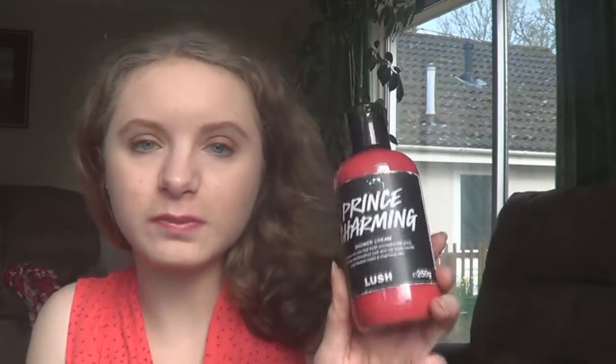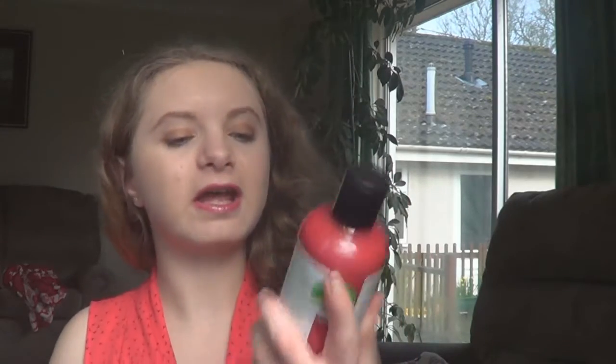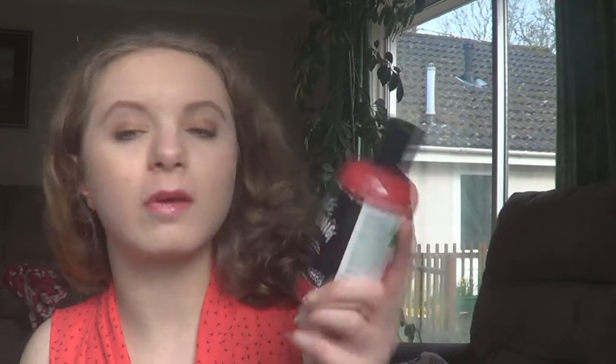The next one is a shower cream and this is the Prince Charming one. I'm not sure if they did this last year since I wasn't into their shower creams, but this year I'm a lot more into them — especially the Comforter one, I love it. For Valentine's Day they say fresh pomegranate juice, soothing marshmallow root, and fair trade vanilla pod infusion make a charming mix. It's a red with sparkle — it looks pink on camera but it's actually red, and there are definitely some shimmer particles in there.